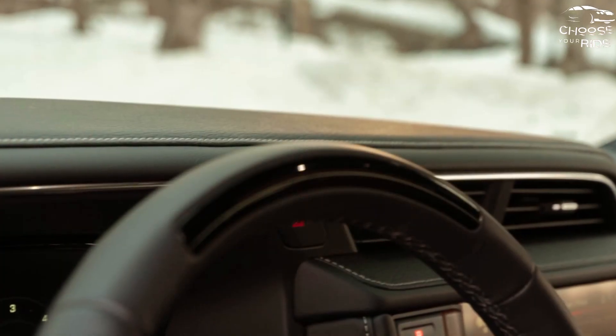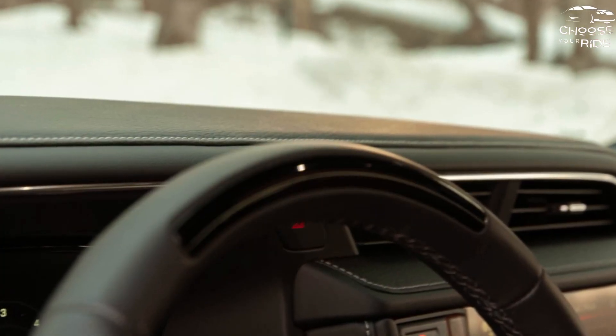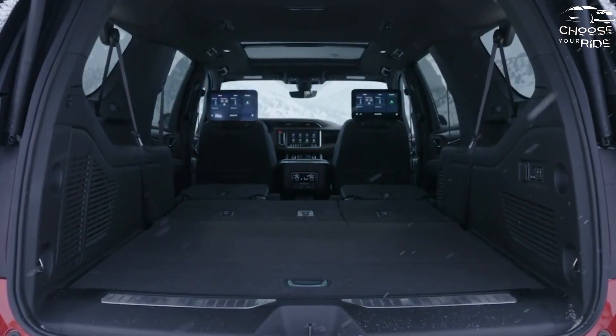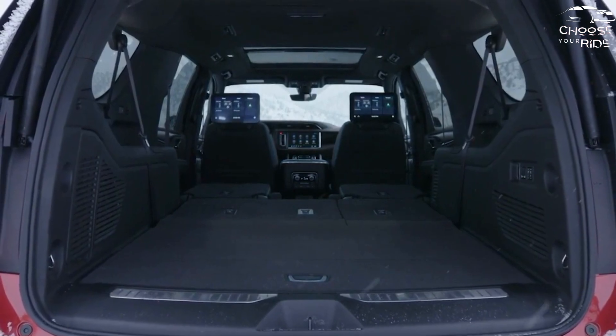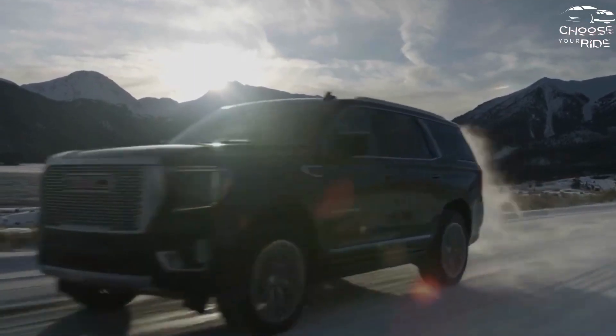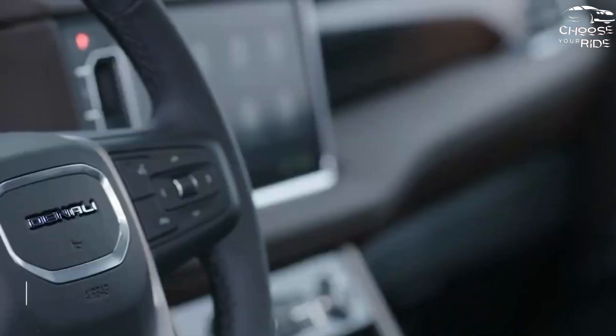Starting at $59,295 for the rear-wheel-drive SUV, the Yukon SLE comes with power-folding seats, a 10.2-inch touchscreen with Apple CarPlay and Android Auto compatibility, and 18-inch alloy wheels. Add about $3,000 for four-wheel drive and/or the long XL body.